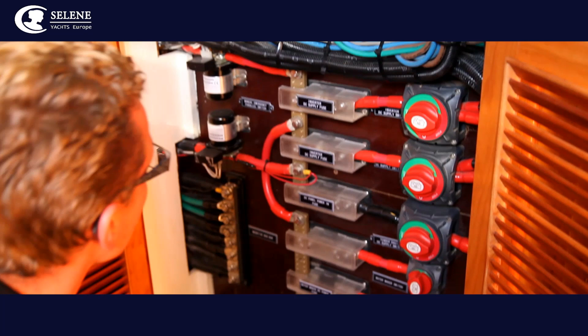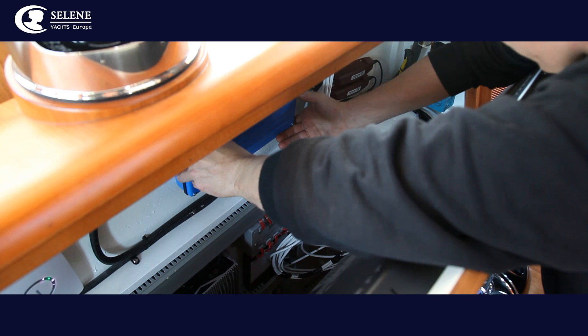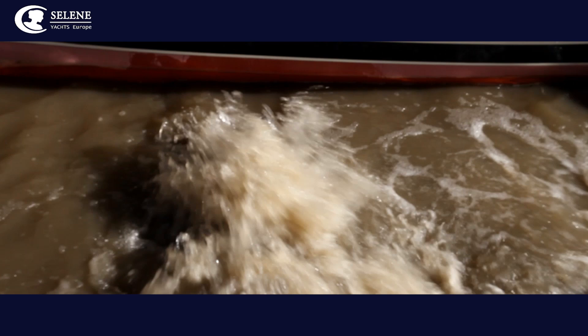From radar systems to heating, from wheelhouse attributes to deck equipment — this is what customisation looks like at Selene. All systems are also rigorously checked and nothing is left to chance as the yacht is made fully ready for use.